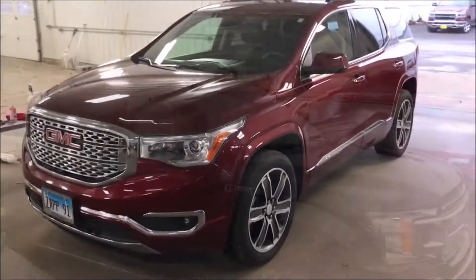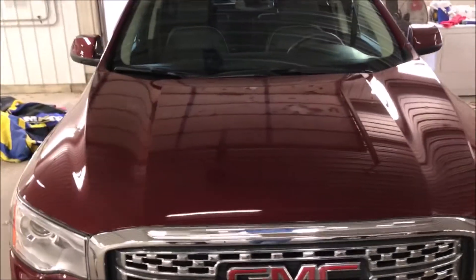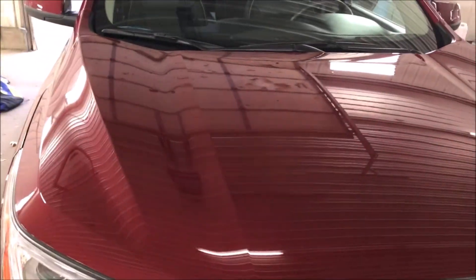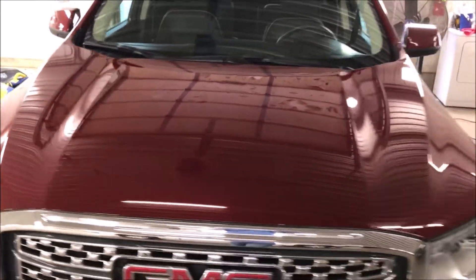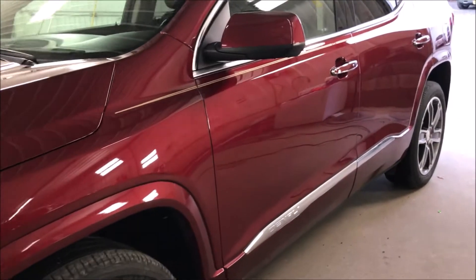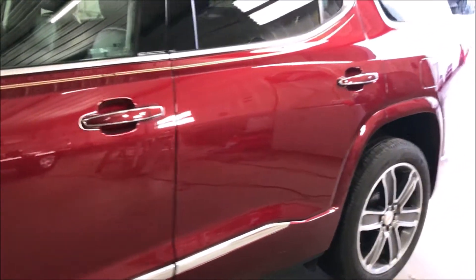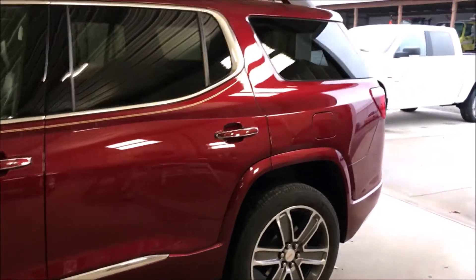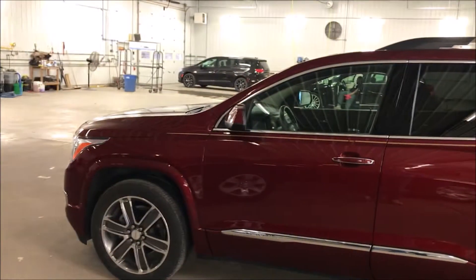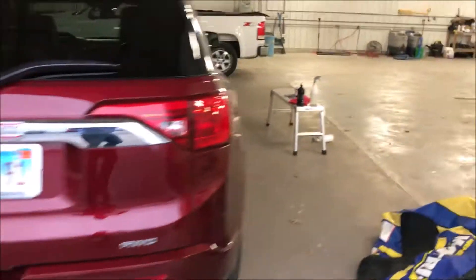We've got this 2018 GMC repaired — had overspray on it. We polished it — clay barred it first, then we polished it. Look at that paint, this truck looks really good. We polished all these parts too because you know how they get scruffy and look like crap after a while. Look at that finish.